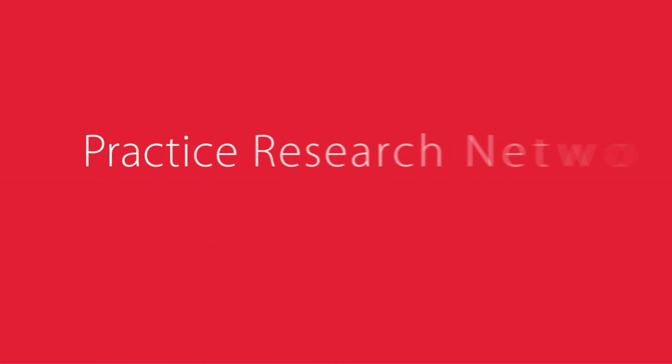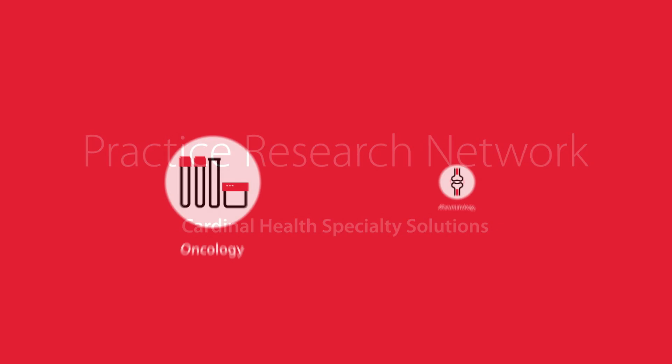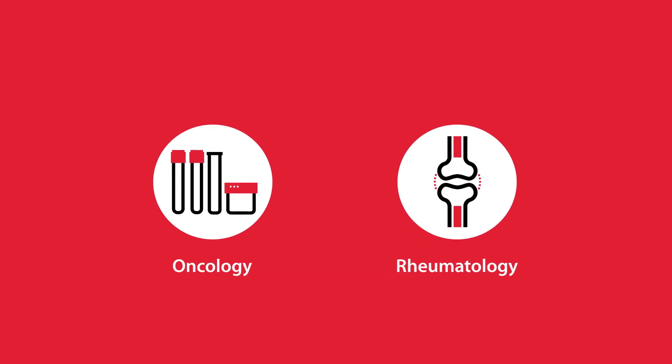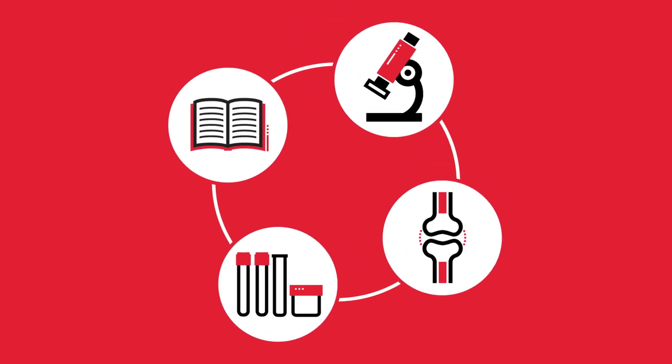To generate real-world data and insights, leverage the Practice Research Network from Cardinal Health Specialty Solutions. The Practice Research Network is comprised of community-based oncology and rheumatology practices that interact directly with the research operations team from Cardinal Health.